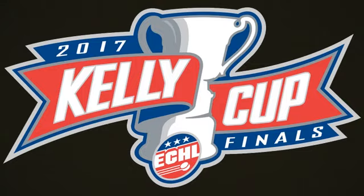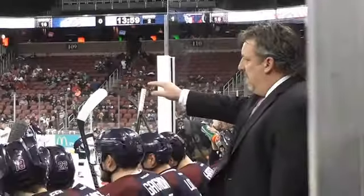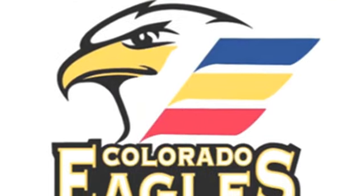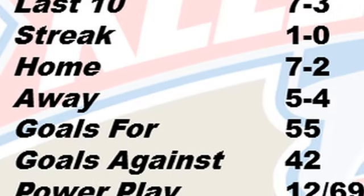The Kelly Cup Final Series is set, with one team there for the first time and another looking to set a record. Teams which aren't playing are staying busy. Coaches, Hall of Famers, and affiliation news abound. Plus, a preview of the Kelly Cup Final so you'll know what to expect. All on this special expanded edition of ECHL Week.